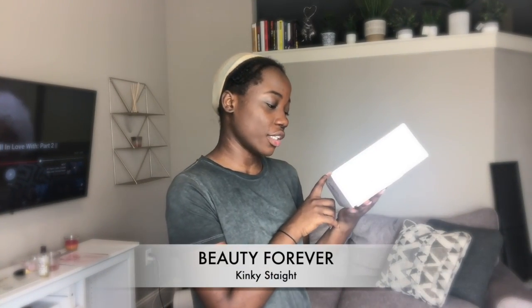This kinky straight hair is the softest hair that I've ever received — it is so soft. I'm gonna show you guys how it looks first without anything on it. They're an Amazon vendor, and it comes in this box.